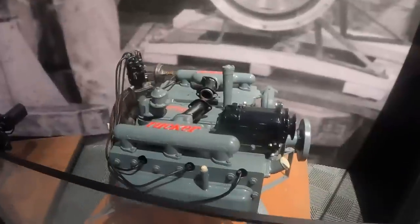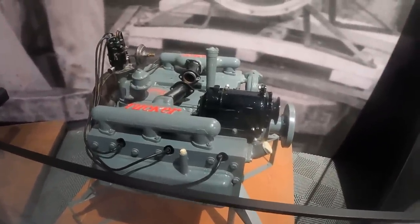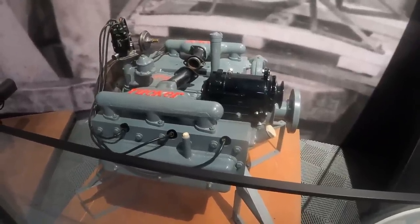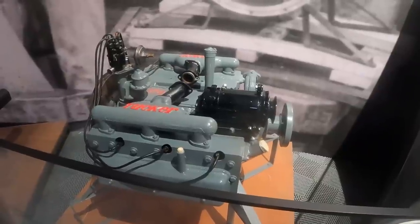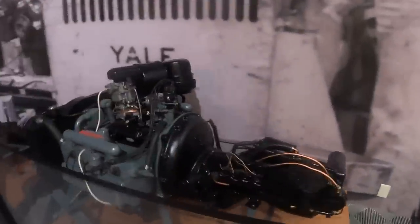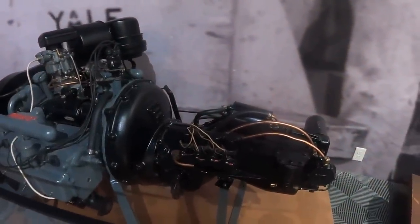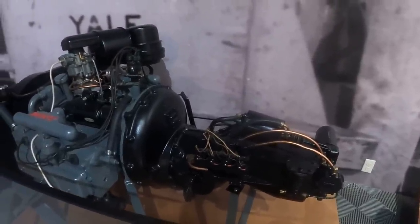There are a lot of different prototype engines that Tucker used. This is Tucker engine prototype number seven, manufactured by Franklin — aluminum cast, 335 cubic inches, 166 horsepower, 372 foot-pounds of torque, weighed 320 pounds. This was the last in the series of prototypes. Over here is a Tucker engine with the Cord transmission and a Tucker radiator — also Franklin cast aluminum, 166 horsepower, 372 foot-pounds of torque, weighing 320 pounds.